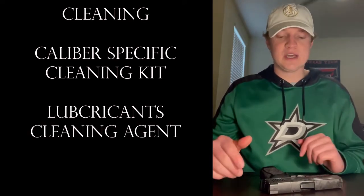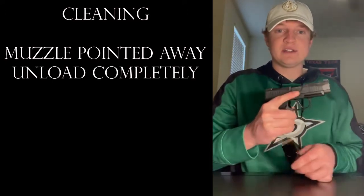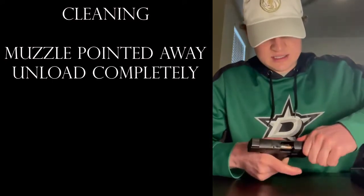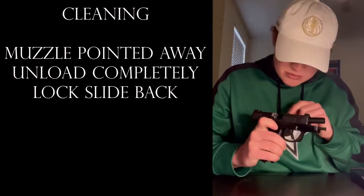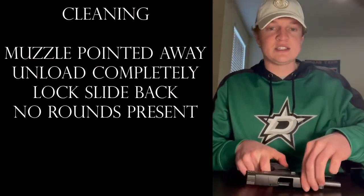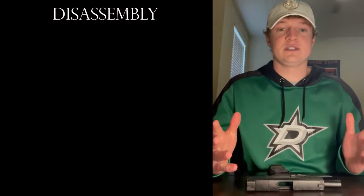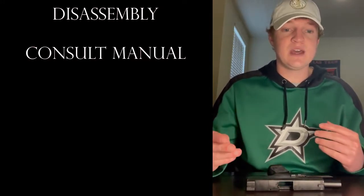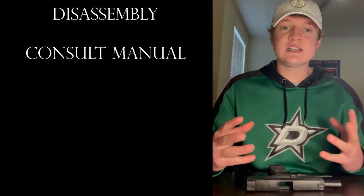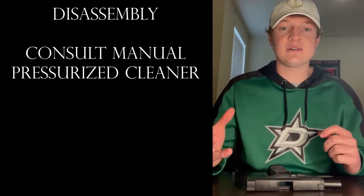When you go to clean it, you're going to want to make sure that the muzzle is pointing in a safe direction. Unload it completely. Lock the slot back. Visually inspect it — make sure there's no more ammo in there. Then set your ammo off to the side, away from the cleaning station. Every gun comes apart differently, so you're going to need to consult your owner's manual on how to disassemble it. The easiest way to clean it from there is to use some sort of pressurized cleaner and then scrape it out with a nylon brush.